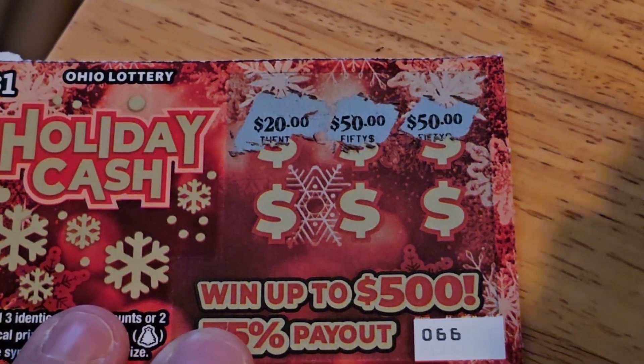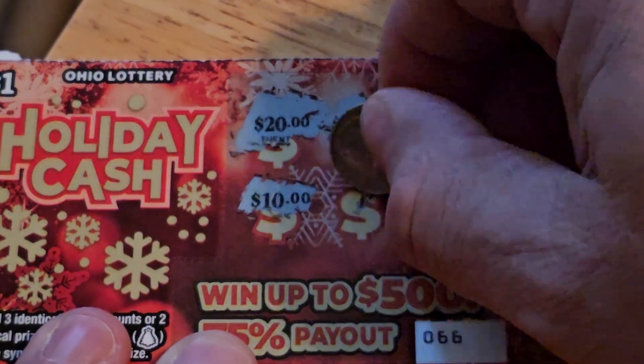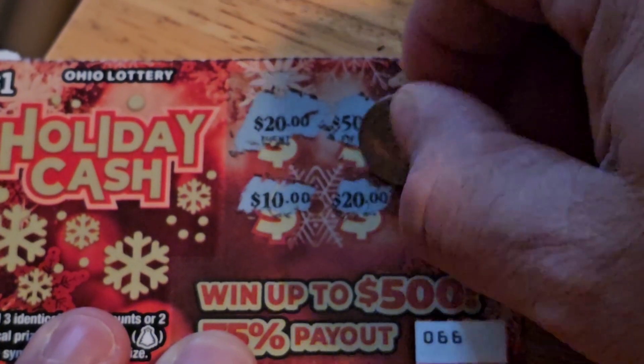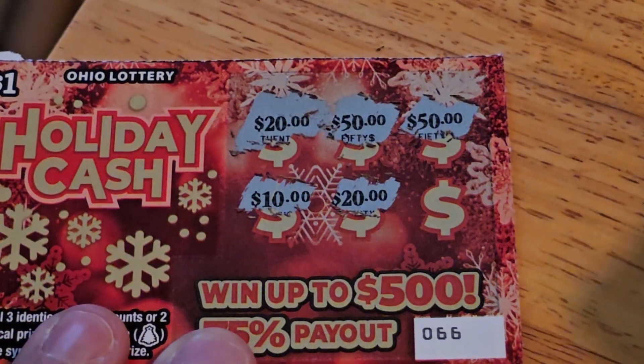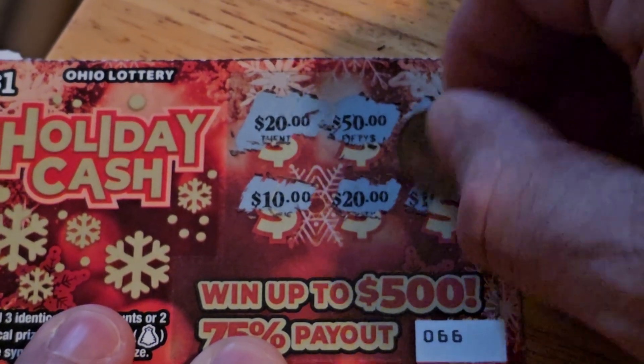50 — just need one more or the 3 for the win. 10, 20.